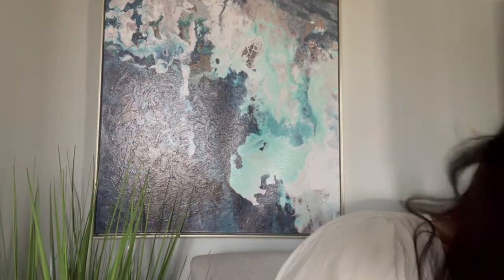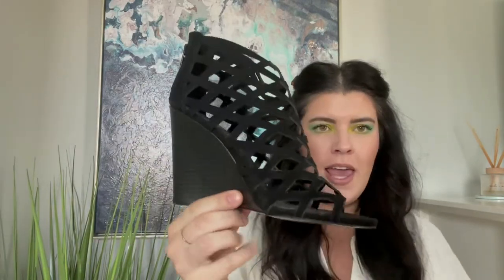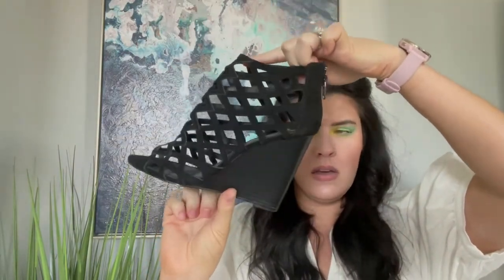Right on top we have some Forever 21 little cage stacked wedges. Not something I would sell or pick up myself, because the retail value of these is relatively inexpensive to begin with. I'll most likely take these to Uptown Cheapskate or Plato's Closet — somewhere that takes these mall brands. I don't even need to check the size because I know I won't keep them.